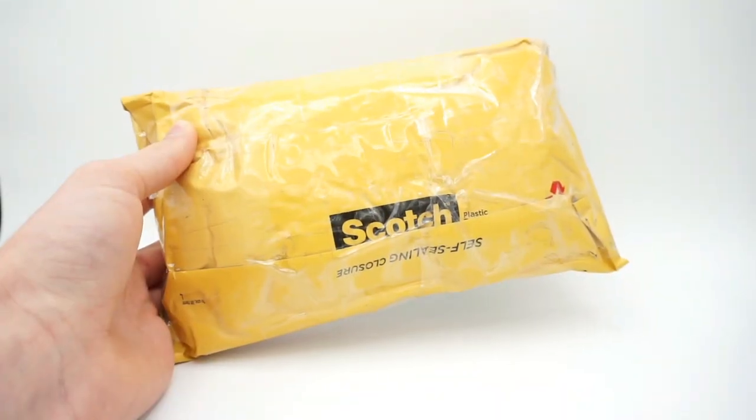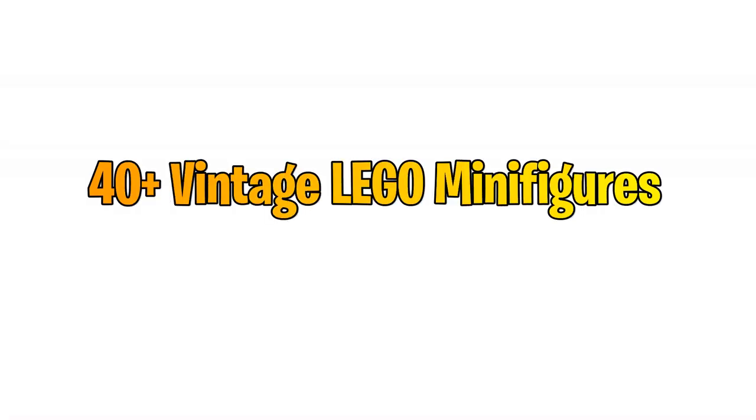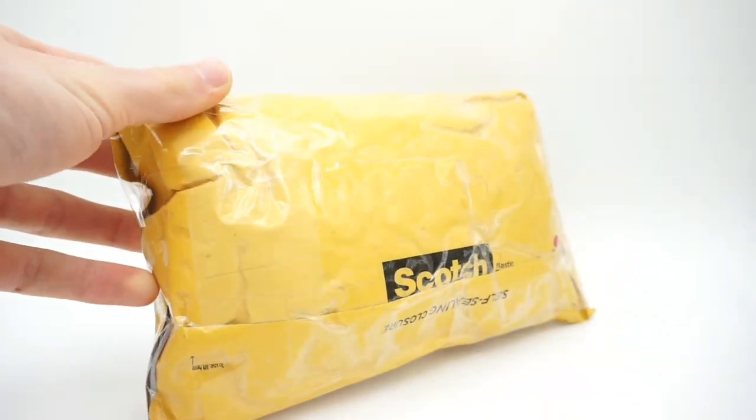Hey guys, what's going on, Spit Bricks here. After their Lego video, I recently found a listing for 40 vintage Lego minifigures — we're talking minifigures back from the late 1980s and early 1990s. There were 40 of them in this lot as well as some extra torsos and accessories. I couldn't pass it up.